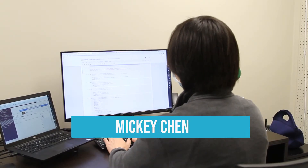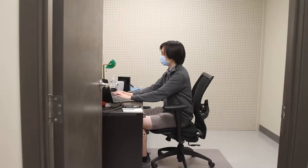My name is Mickey. I'm an archival assistant this summer. A big piece of my work is making archives more findable and searchable.